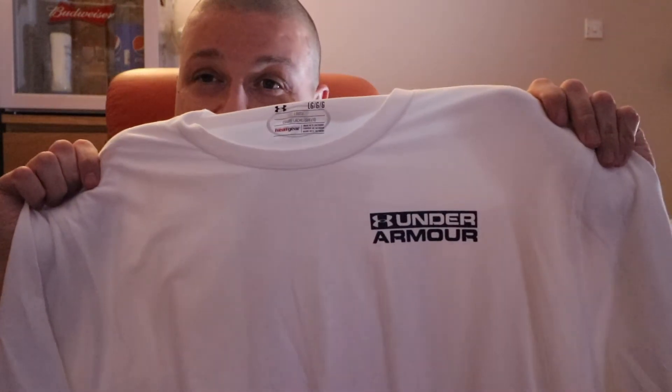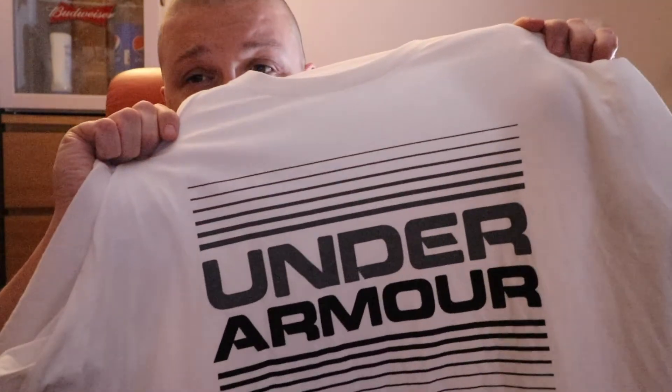Another brand I've started getting into is Under Armour. After Christmas everything was on sale at the outlets — this t-shirt was like 11 dollars, and this other t-shirt was 11 dollars too. These Champion tracksuit bottoms — basically like lightweight lounge pants — were about 12 dollars. Nice material, breathable, light — just throw these on to chill around the house.